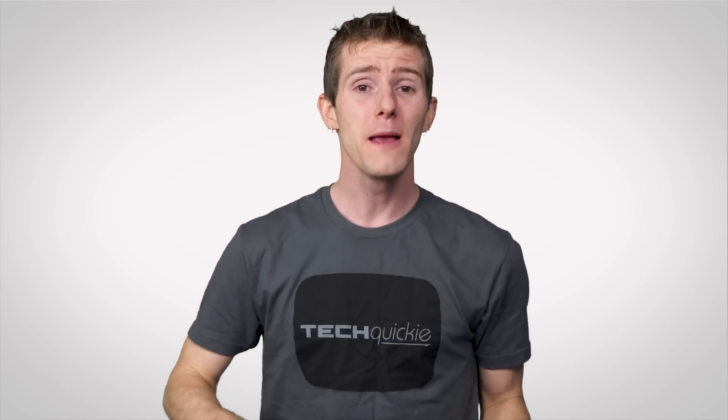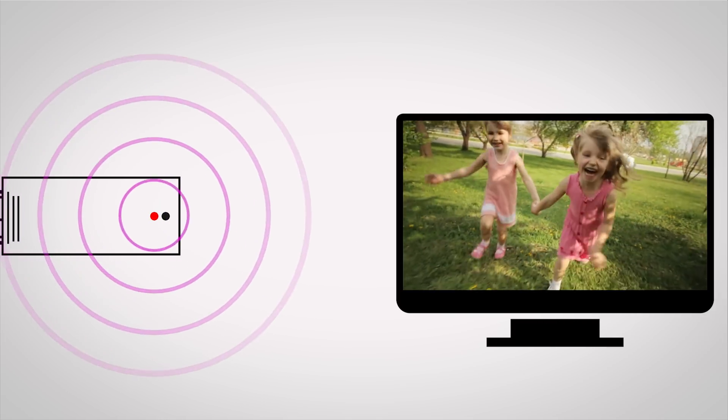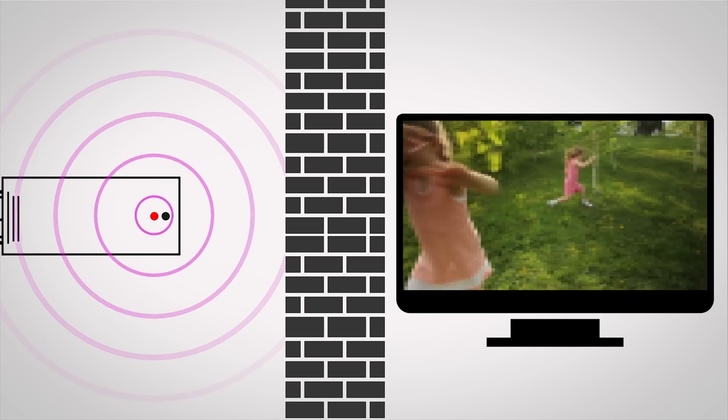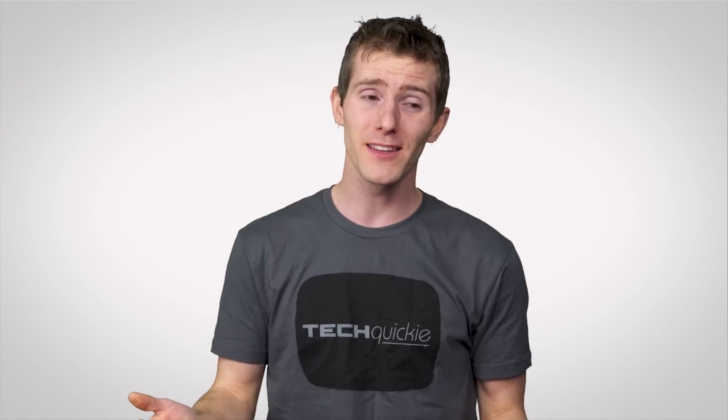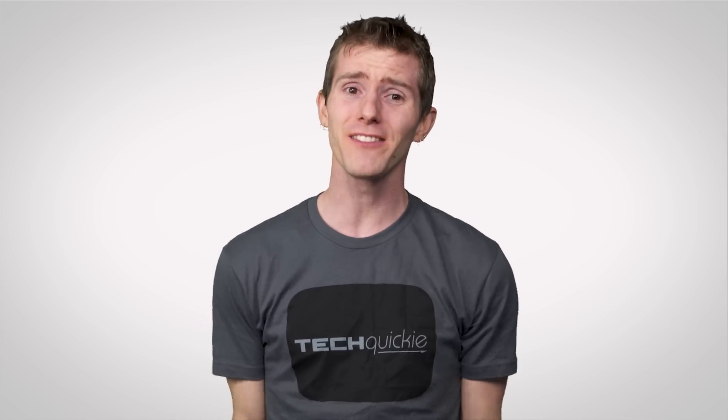Making matters worse, many wireless HDMI kits perform best over very short distances, and with a direct line of sight between your source device and your display. Making them, once you factor in that you have to run a power cord to them anyway — so you're not going full wireless — actually a lot more work to set up than you might have initially imagined.